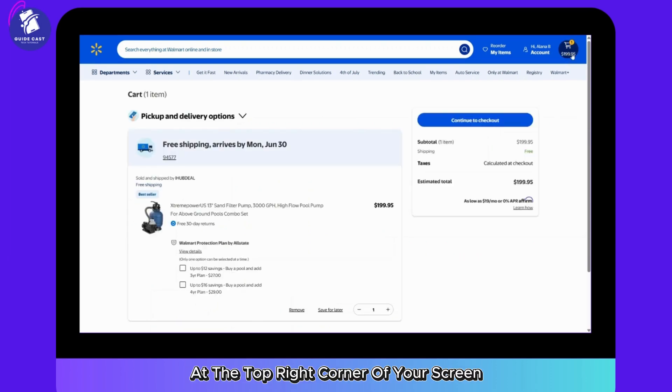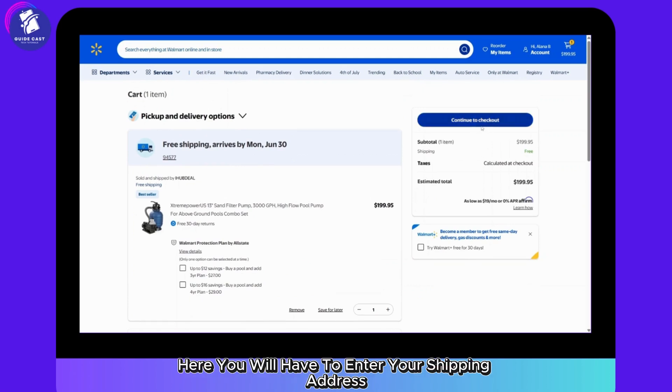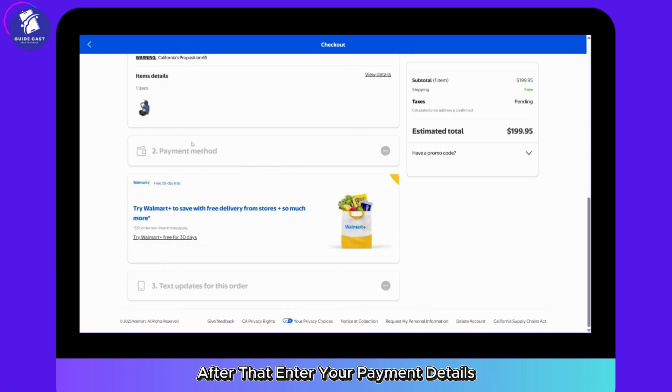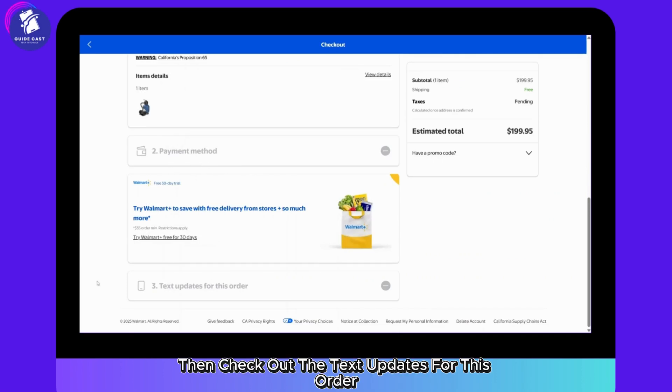Once you have done that, click on the cart icon at the top right corner of your screen, then click on Continue to Checkout. Here you will have to enter your shipping address. After that, enter your payment details.